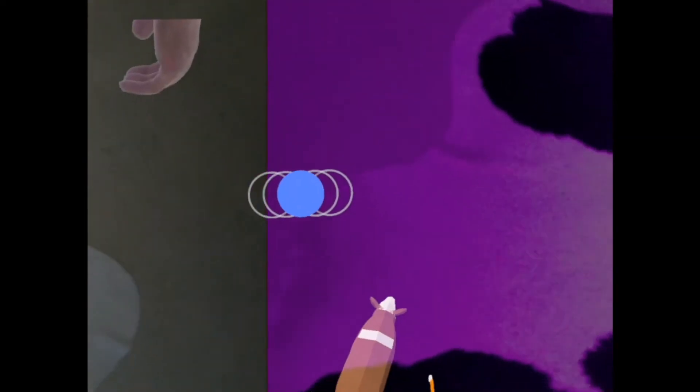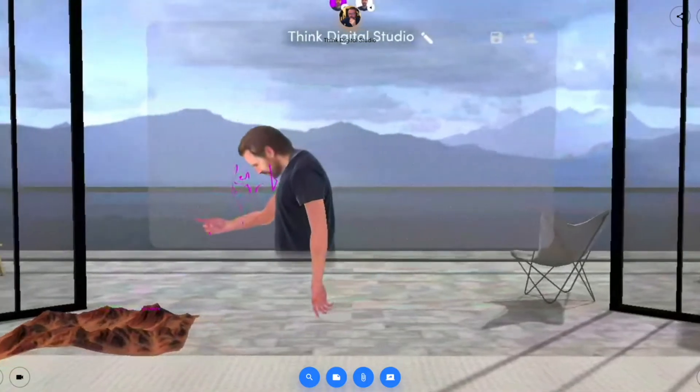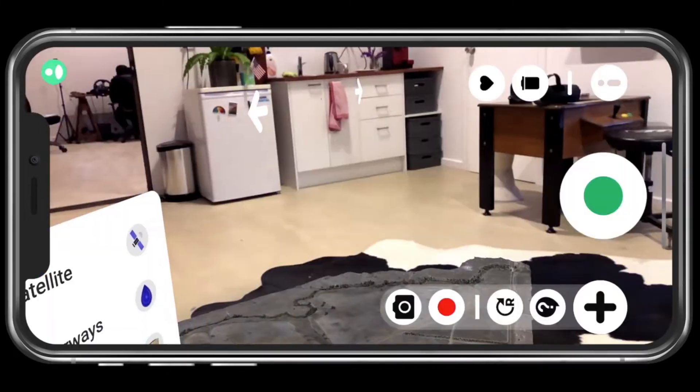We're looking at these models and thinking, wow — dogs! What else can we bring into the room? I run an XR studio and we apply XR technologies to agriculture in terms of education and productivity gains. It's good to meet you all.